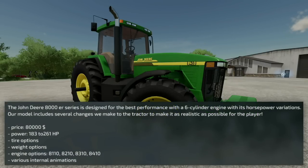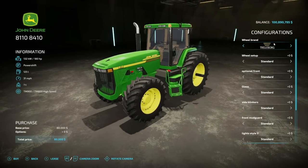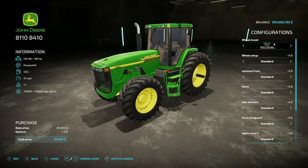He says the John Deere 8000 series is designed for the best performance with a six-cylinder engine with its horsepower variations. The model includes several changes that were made to the tractor making it as realistic as possible for players to enjoy. Once this is released for all platforms, you'll be able to find it — here is the John Deere 8110 and 8410.